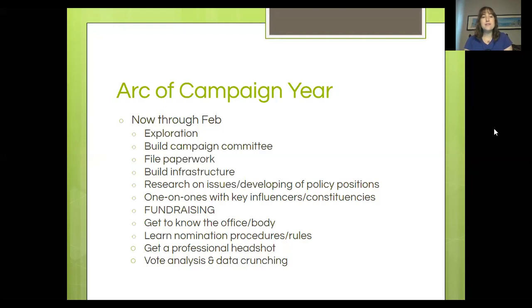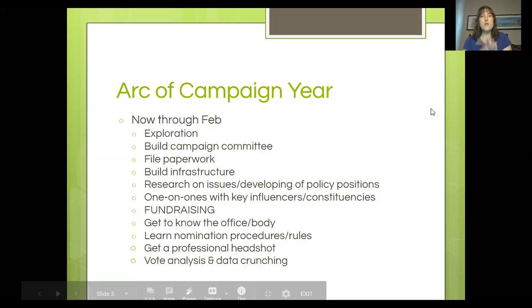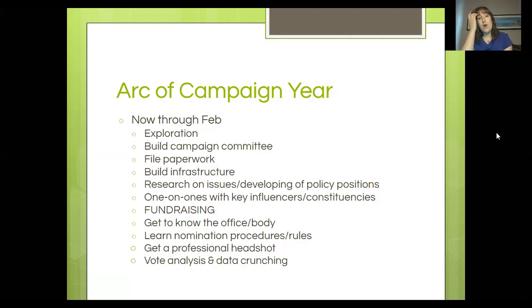Another thing to do early on is researching issues and developing policy positions — what is it that you are running on, what is your platform? A combination of the issues most important to you personally, the issues that distinguish the Green Party from your opponents, and issues that resonate with your local community and the voters you're trying to reach. Narrow it down to maybe three or four issues — it's really difficult for voters to digest a 27-point platform. Look at the 10 key values and break it down into things that make sense for your district and local office: things you personally care about, things that distinguish the Green Party, and things important to your community.